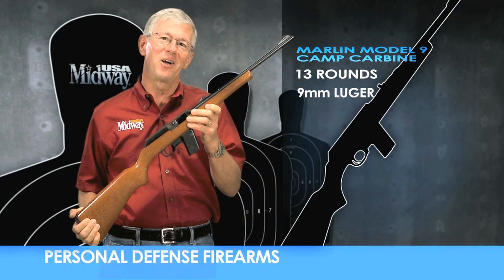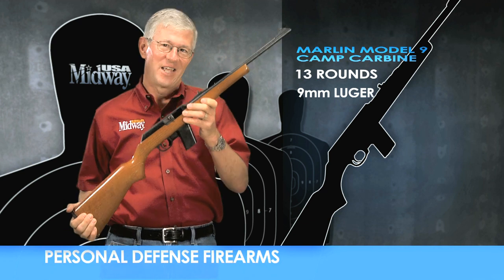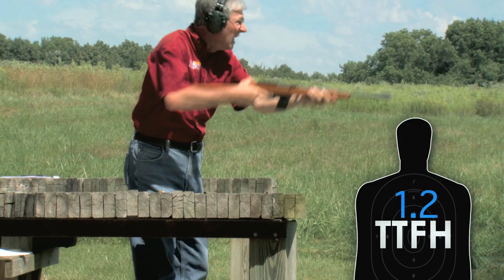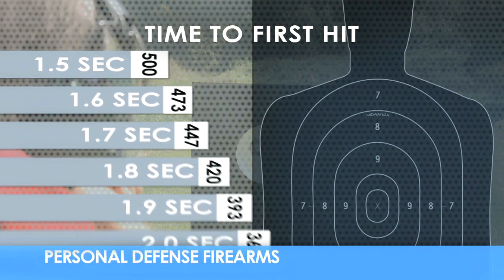Let's take this Marlin Camp Carbine to the range and see how it rates overall for personal defense in three important areas. The time to first hit is a critical factor when considering a concealed carry handgun. How long does it take to fire the first hit on target using a paper plate at 20 feet?